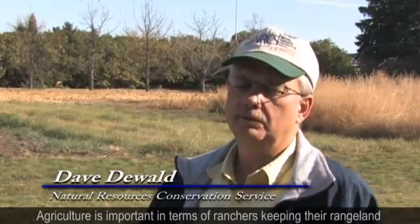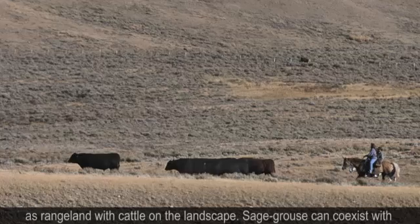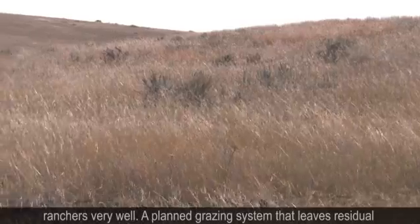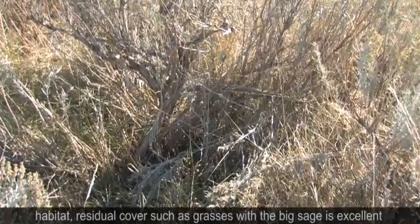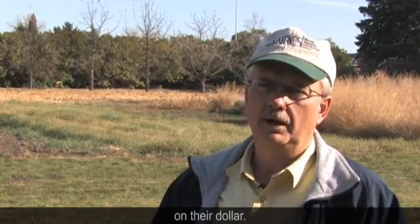Agriculture is important in terms of ranchers keeping their rangeland as rangeland with cattle on the landscape. The big sage and sage grouse can coexist with ranchers very well. A planned grazing system that leaves residual habitat — residual cover such as grasses with the big sage — is excellent for nesting and brood habitat and is also good for the rancher for a return on the dollar.